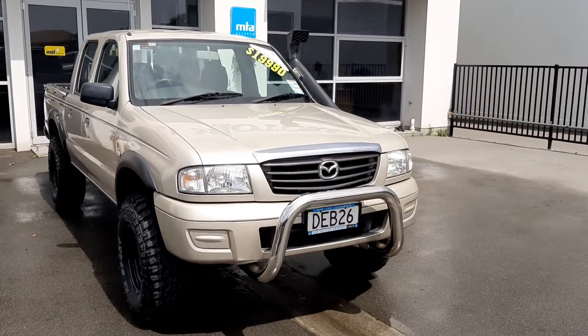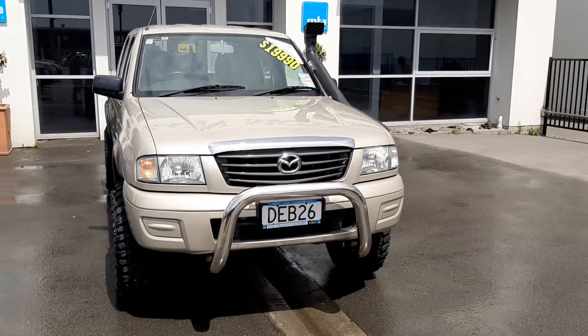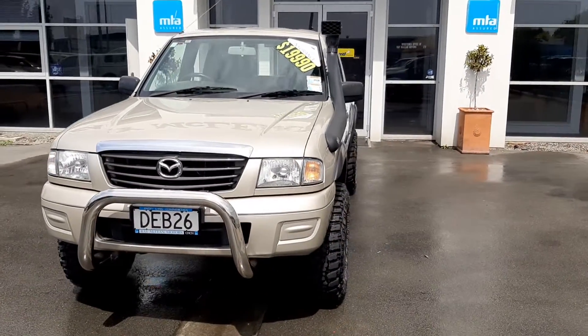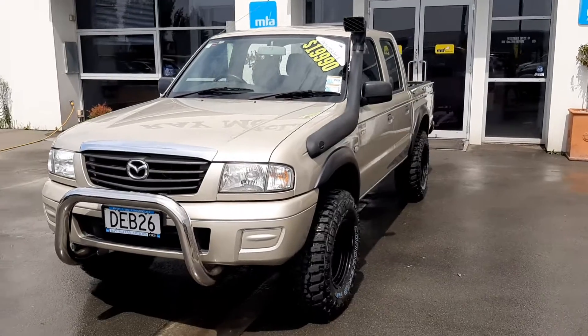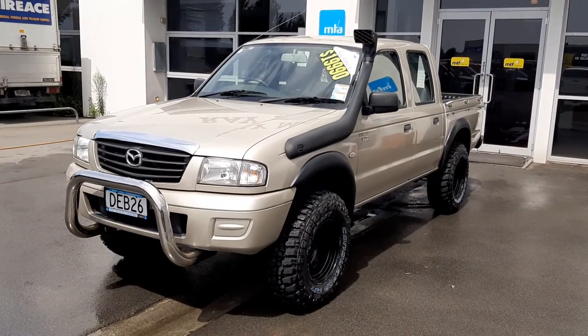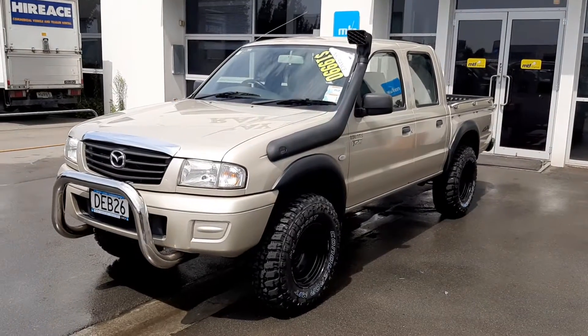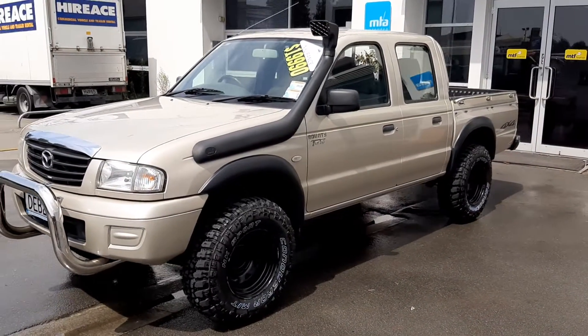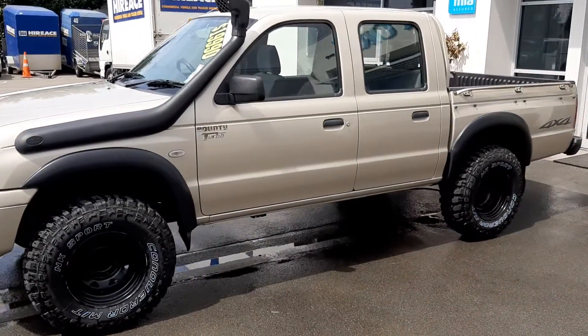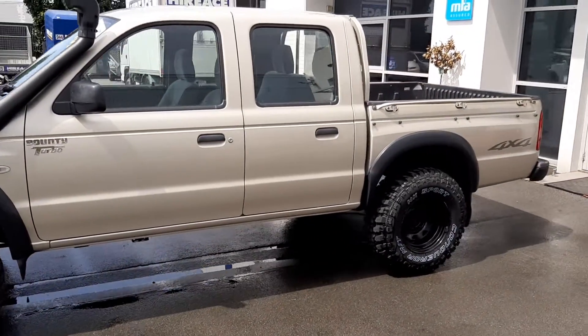Hi everyone, it's Tom from Ray McLean Motors down at 215 Main South Road. I'd like to show you what we've got on the dealership — this 2006 Mazda Bounty 2.5 litre turbo diesel, five speed manual. We've had this vehicle fitted with a new nudge bar, snorkel, and mud grip tires.